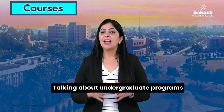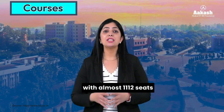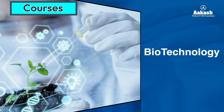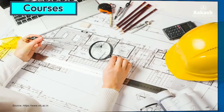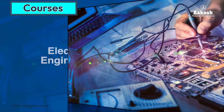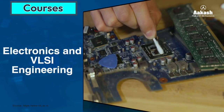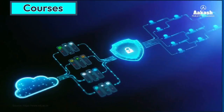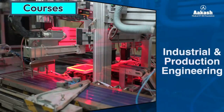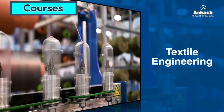Talking about undergraduate programs, NIT Jalandhar offers a wide range of programs in Bachelor of Technology with almost 1,112 seats in the following disciplines: Biotechnology, Chemical Engineering, Civil Engineering, Computer Science and Engineering, Data Science and Engineering, Electrical Engineering, Electronics and Communication, Electronics and VLSI Engineering, Information Technology, Instrumentation and Control Engineering, Industrial and Production Engineering, Mechanical Engineering, and Textile Engineering.